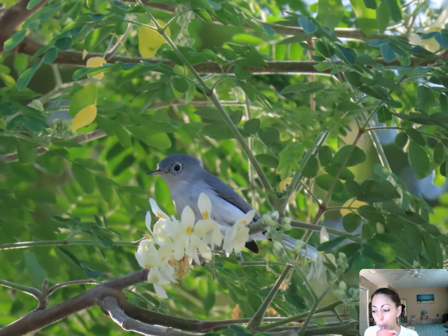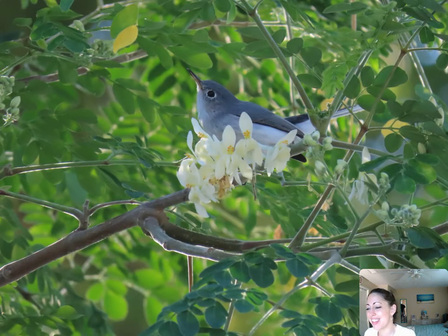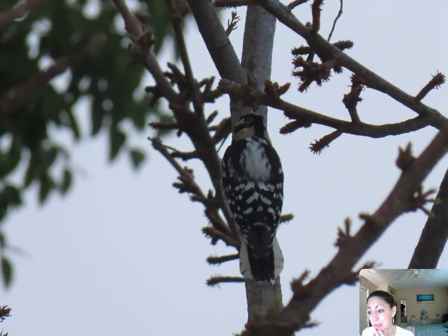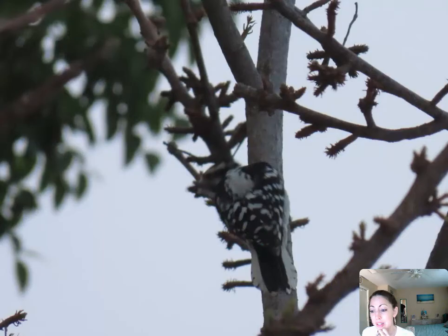Another blue-gray gnatcatcher — and this was an exciting find. I had only seen one one time, for just a couple of minutes. This is a downy woodpecker — a little tiny one. I believe this was a downy, not the hairy; something with the white markings on the tail indicated it was a downy. I got to see this guy three days in a row, which was pretty exciting. I didn't get great pictures, but still very cool.